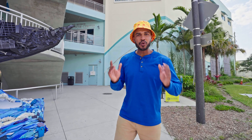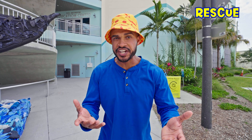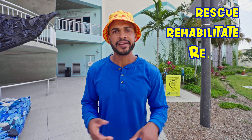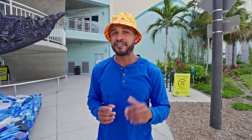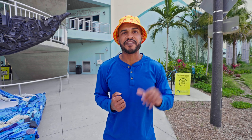Hey friends! Today we are at Clearwater Marine Aquarium in Clearwater, Florida, where they rescue or find animals when they're sick, injured, rehabilitate them — like fixing them up to make them feel better — and releasing them, letting them go back out into the wild once they're healthy. And today, with the help of our marine animals, or our water animals, we are going to learn about our five senses.